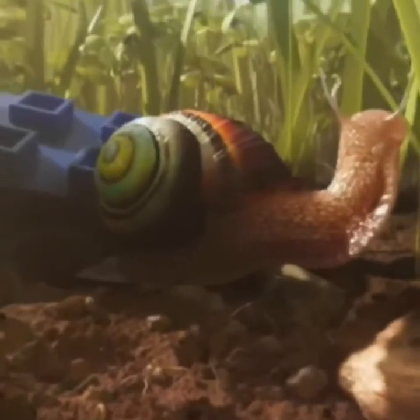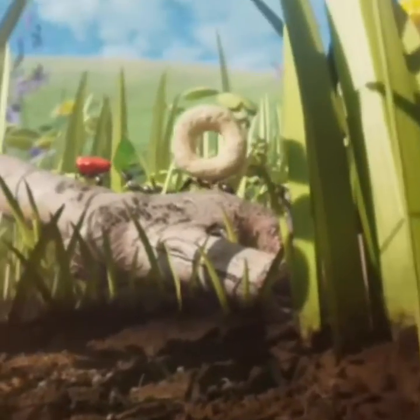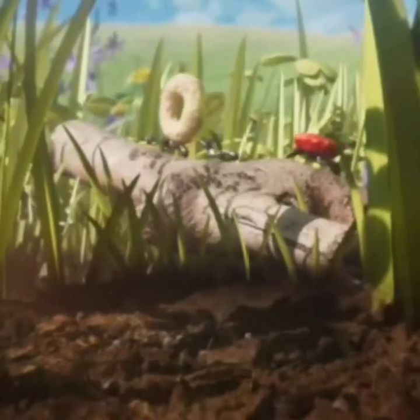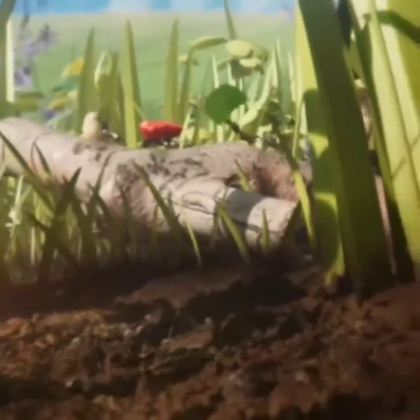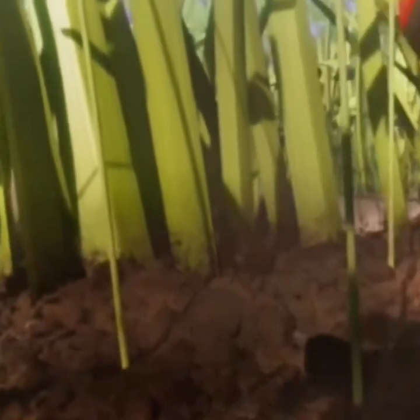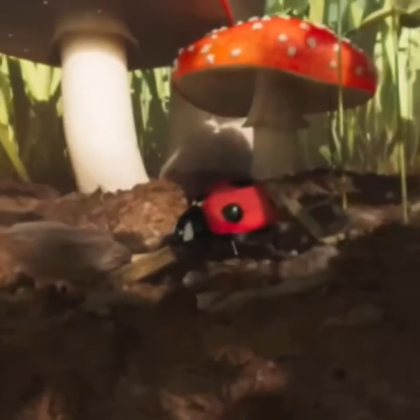Whoa, snail! What is that? Ants grabbing donuts and leaves and whatever that red thing is — I don't want to know what it is. A ladybug!